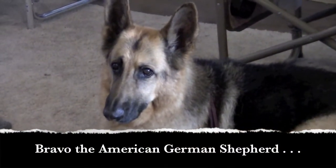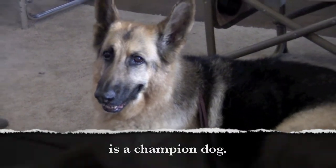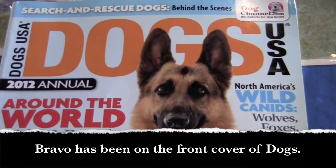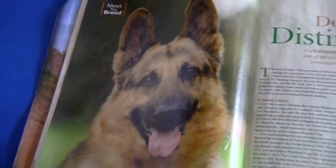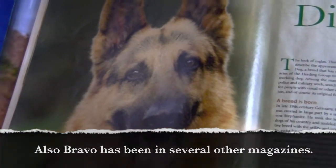Bravo the American German Shepherd is a champion dog. Bravo has been on the front cover of Dogs magazine, and has also been in several other magazines.